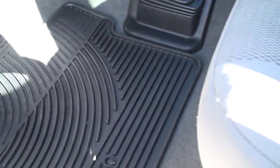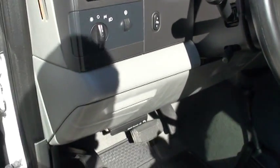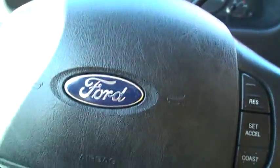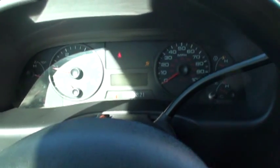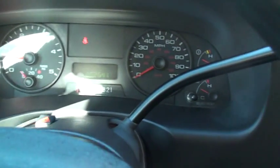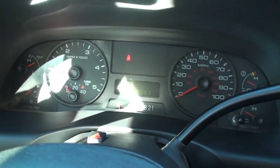It's got rubber floor mats throughout the truck — the carpets are clean. It's got adjustable power pedals, automatic headlights, and cruise control. It's got 62,541 miles. There's all your gauges: transmission, temperature, water temperature, fuel, oil pressure, and a turbo boost.